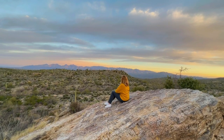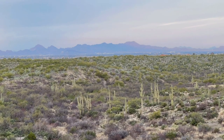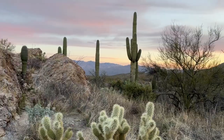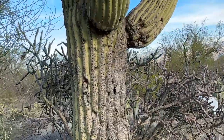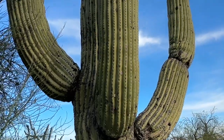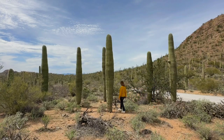Saguaro National Park is located near Tucson, Arizona and is home to over two million saguaro cacti. I recently spent an entire month in Tucson just so I could visit this park as much as possible, and I'm so happy I did. I love exploring desert landscapes and this park did not disappoint. In today's video I'll be sharing 10 tips for visiting Saguaro National Park.